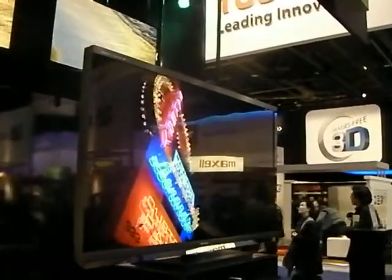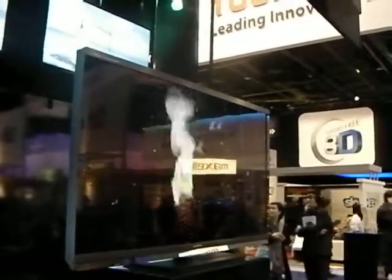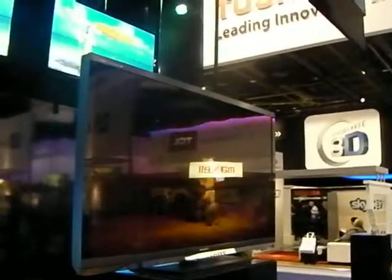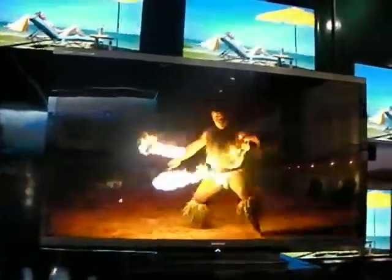It's a connected TV, which means US customers will be able to access Vudu, Netflix, and CinemaNow, as well as Twitter and Facebook. It has built-in Wi-Fi and it's a full array LED display, which has delivered — at least in 2D — some of the crispest images we've seen from a flat screen at CES 2011 so far.